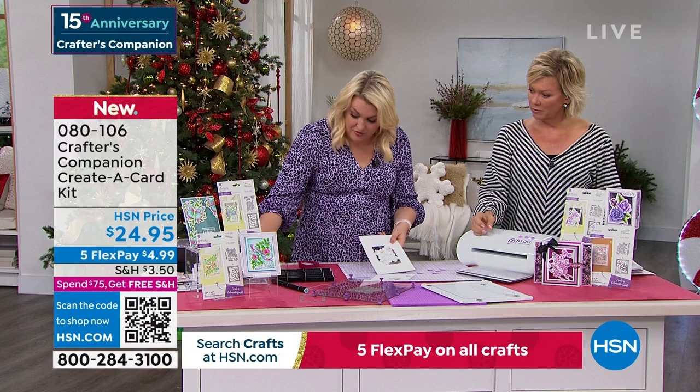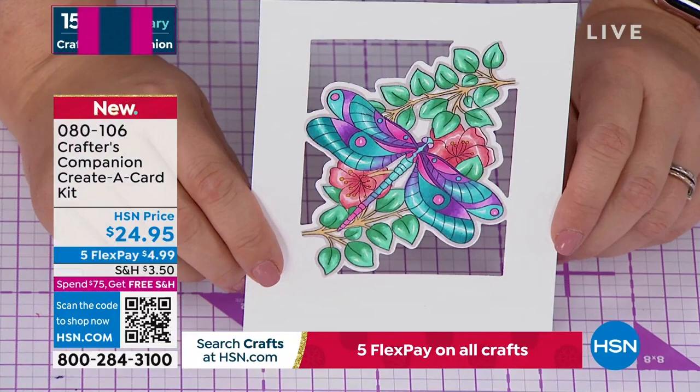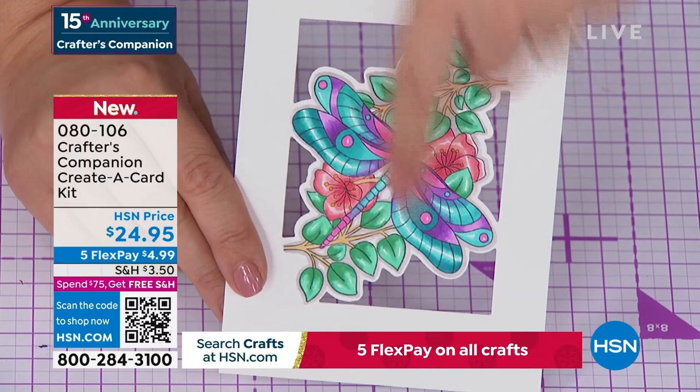This is what tri-blends do for you. Those tri-blend markers are available in the 24-pack. You've got a light end, a dark end, and a middle pen within each one — so you can really do the blending. The leaves actually look like the light's bouncing off them. That's what the tri-blends allow you to do. There's your dragonfly.